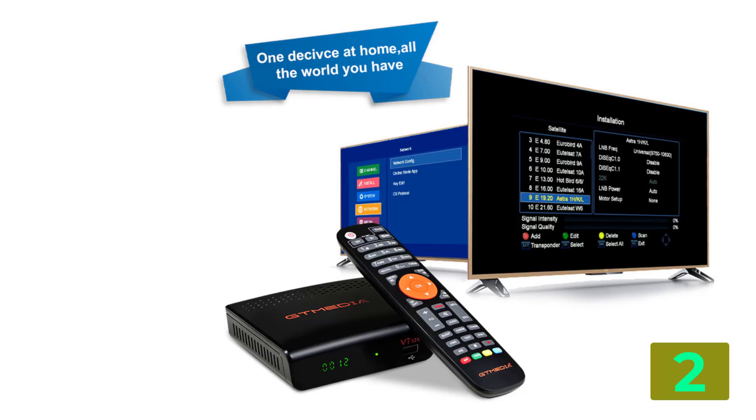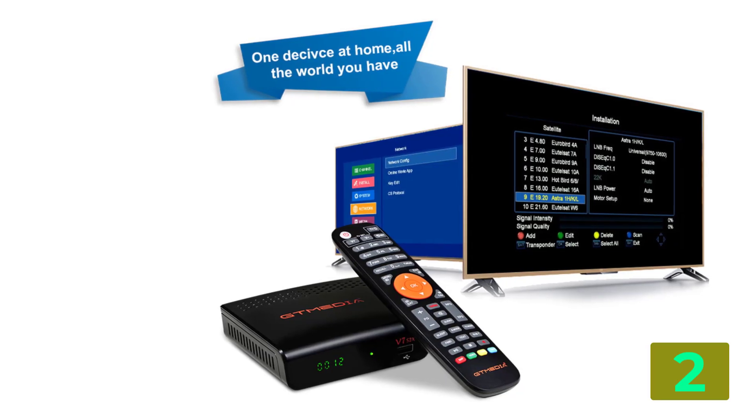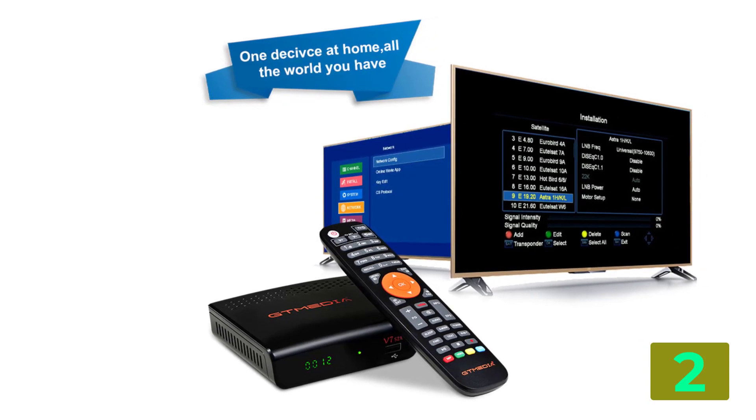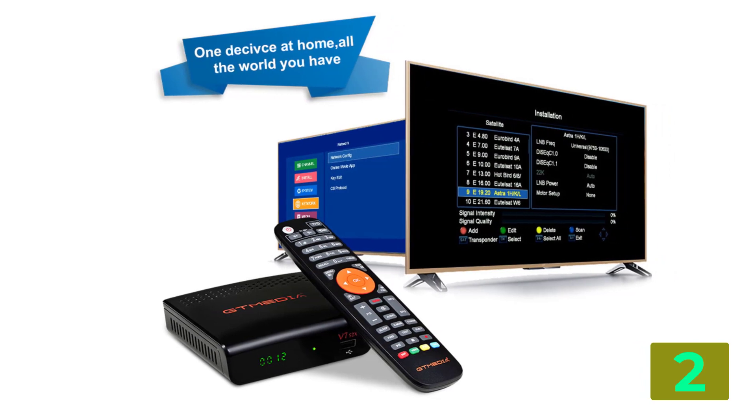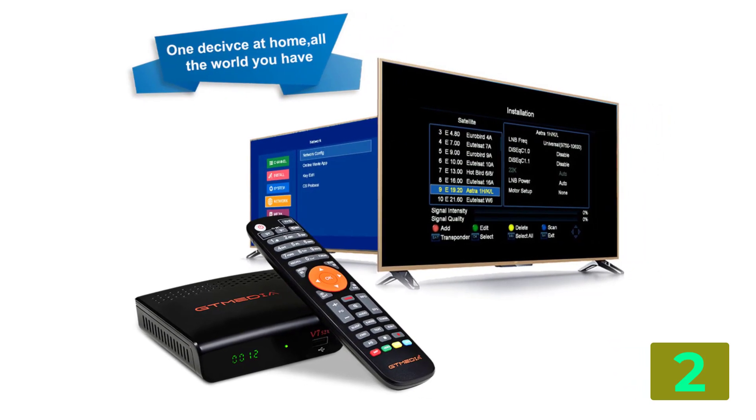Type: digital. Model number: V7 2X S. FTA (Free to Air): yes. Certification: CE. Support: 2x USB.